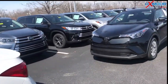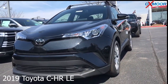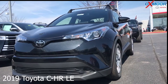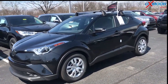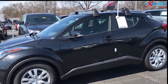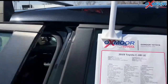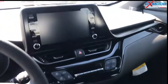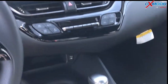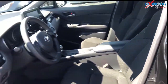Moving on to our second vehicle — this is a certified pre-owned 2019 Toyota CH-R LE. The exterior color is black. This vehicle has 17-inch alloy wheels, a backup camera, Bluetooth, and auto high beams. The mileage is 4,000 miles and the price is $20,800. The interior color is black.